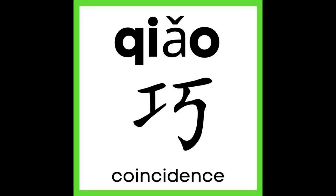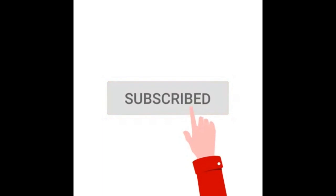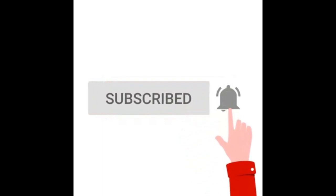So there you have it, now you know the character for skillful in Chinese. Congratulations on building up your fundamental Chinese vocabulary. Please subscribe and stay tuned for more Chinese lessons.